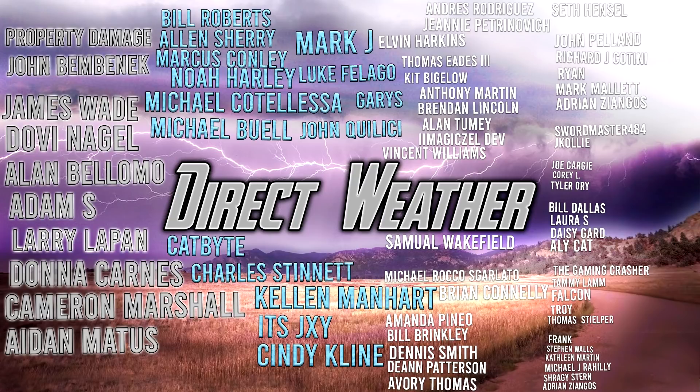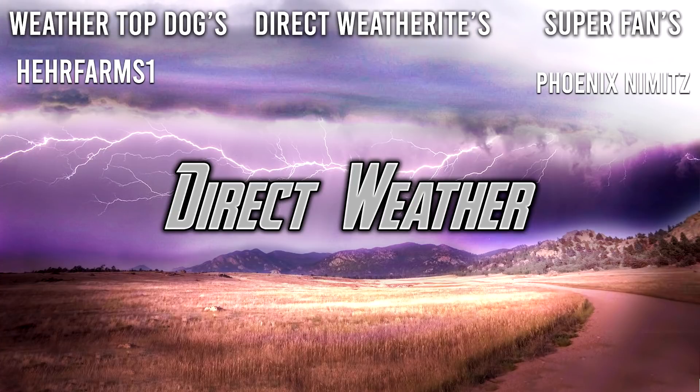For today's Patron Highlight of the Day, a big thank you to all of our platinum and diamond patrons for supporting the channel. If you'd like to be part of the Patron end screen, join our Patreon page in the description and pinned comments below. For our channel members highlight, thank you especially to our Weather Top Dog, Hair Farms One, and Super Fan Phoenix Nimitz. You can join by clicking the button next to the subscribe button. Thanks so much for watching — be sure to like, comment, and subscribe if you enjoy weather content, and I'll see you guys in the next video.